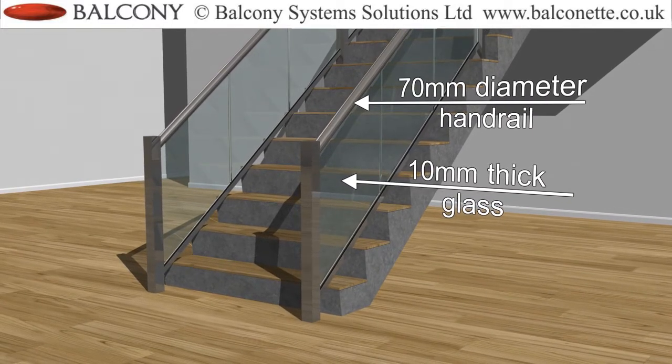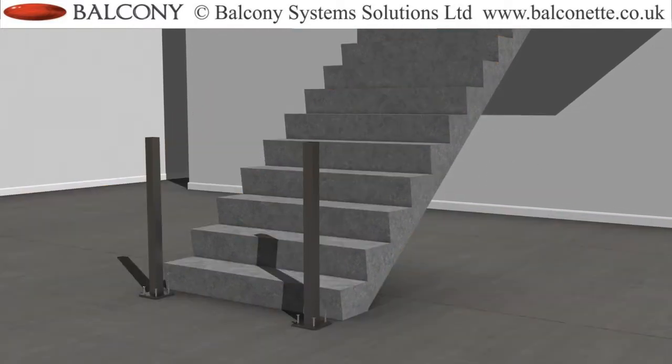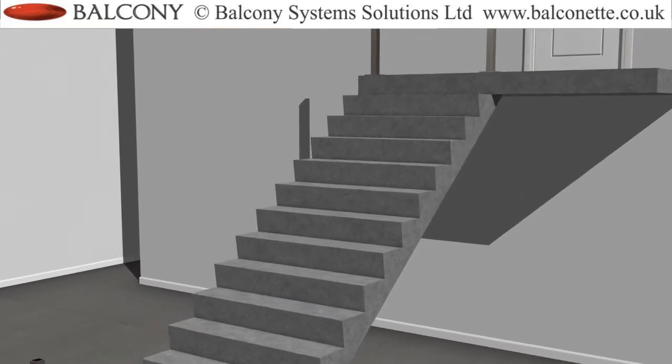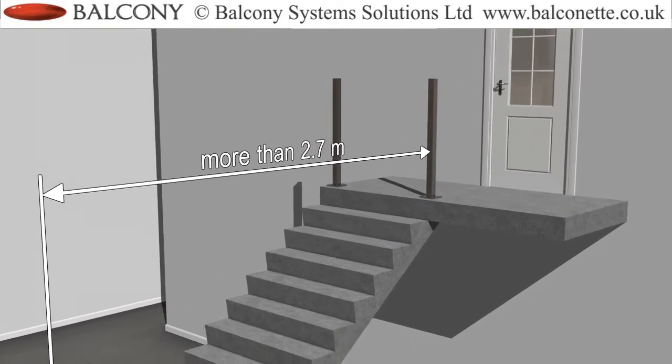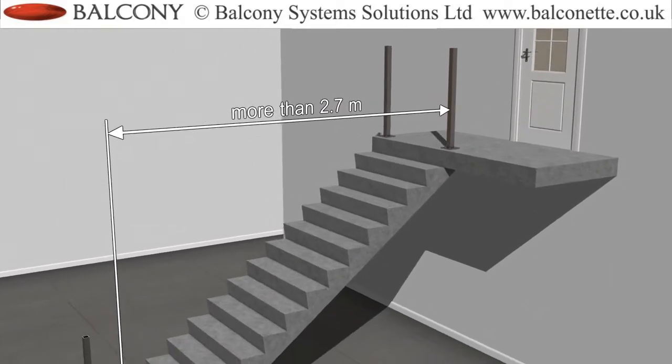So how does it work? Newel posts are installed at the top and bottom of the stair runs. If the run is more than 2.7m, then additional posts need to be installed in the middle of the run.